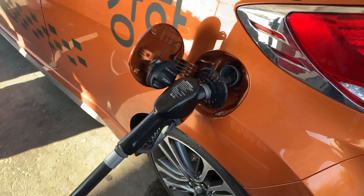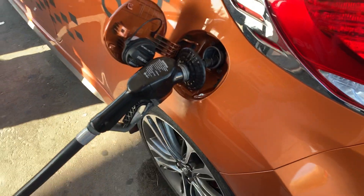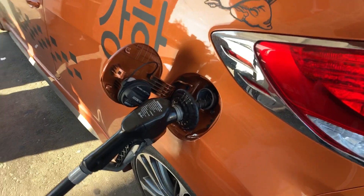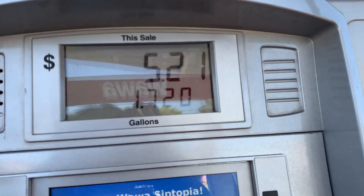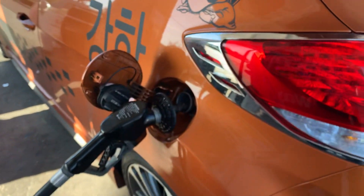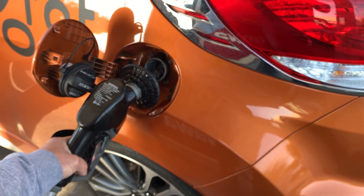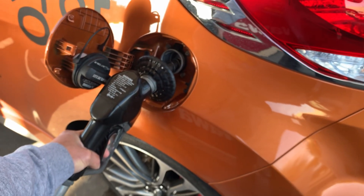Hello Veloster brothers and sisters! Hello everyone. It's a 2016 Hyundai Veloster. When I pump gas — not even a gallon yet, not even two gallons yet — the gas keeps coming out. It happened to me yesterday afternoon, and I pumped gas again today and it keeps doing this.